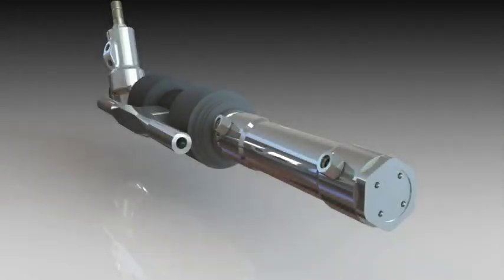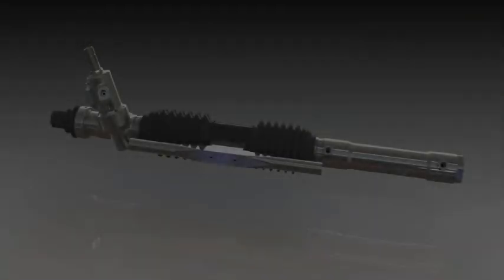With precision aesthetics that the elite car builders continually strive for, and the strength which far exceeds its predecessors, we are proud to release to the public the RetroRack.